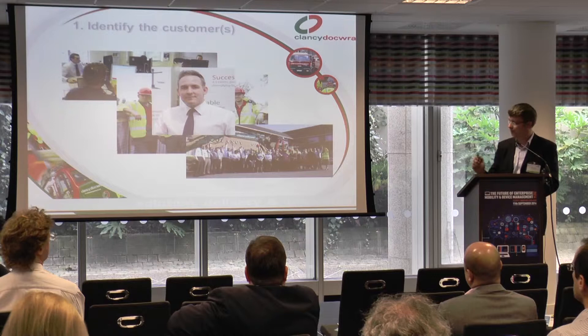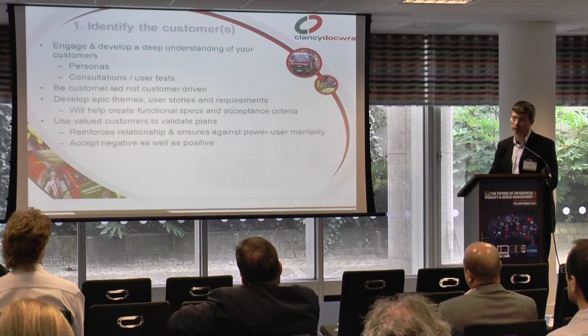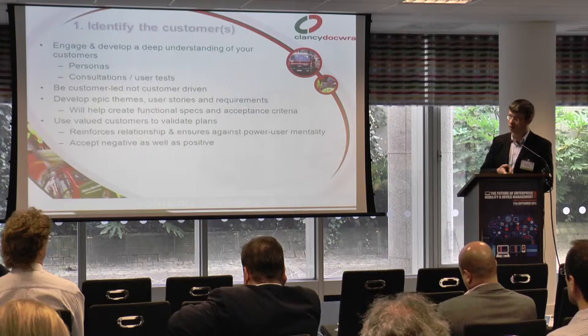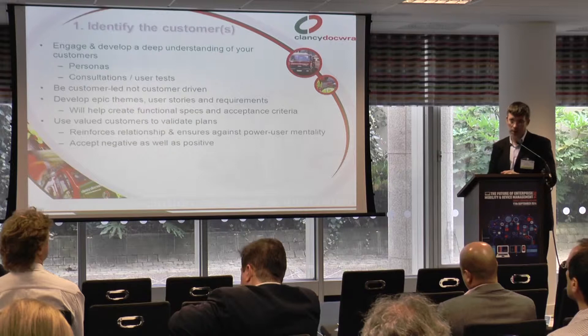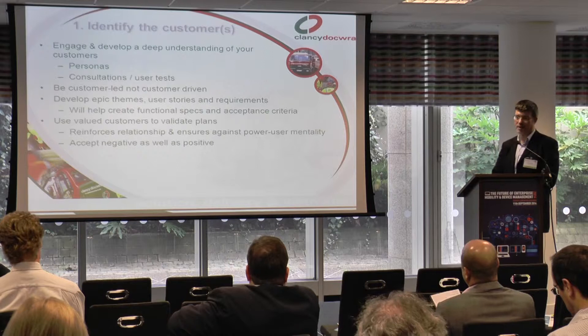Tips to do there: really engage with your customers and develop a deep understanding. I have guys in my team who have been working with the hard hat guys for the past six months to understand very deeply how they do their jobs, what works, what doesn't work, what type of devices they need to use. We tried giving them an iPad and iPad minis — turns out their overalls don't have a big enough pocket. Simple things, but surprising how critical they can be.